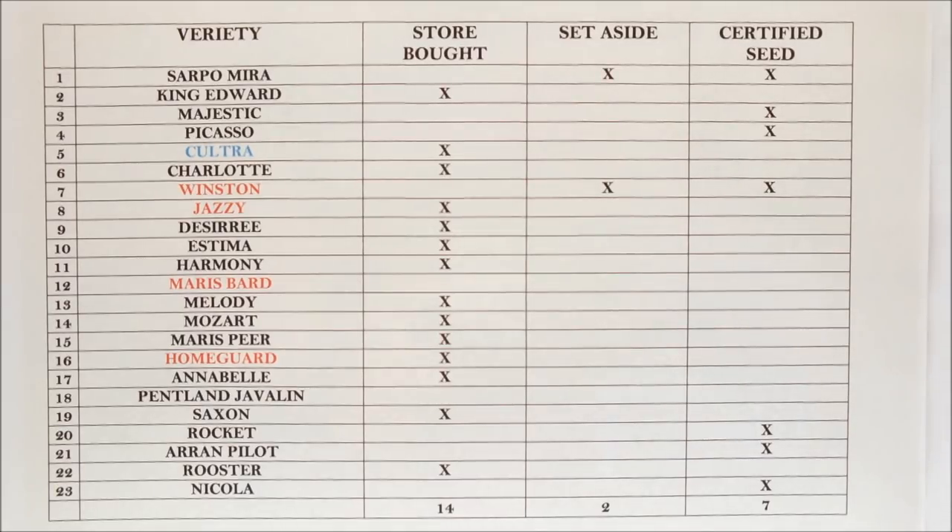While going through videos on the channel over the winter months and looking at what other people grow, one thing that struck me is that there seems to be very few varieties available — certainly not as many as this — in the US and in Canada.